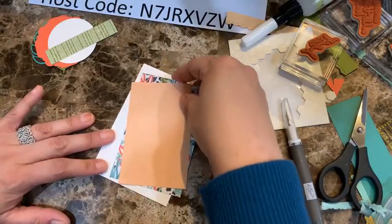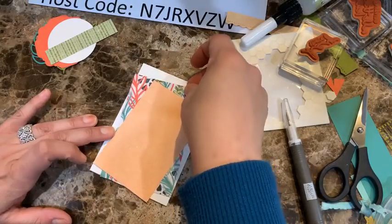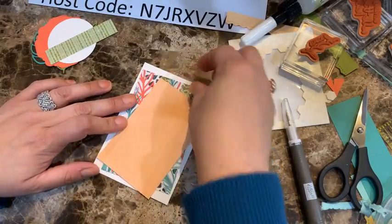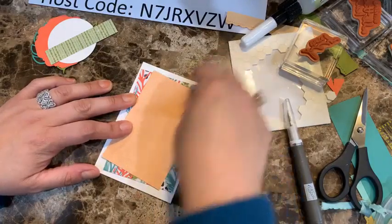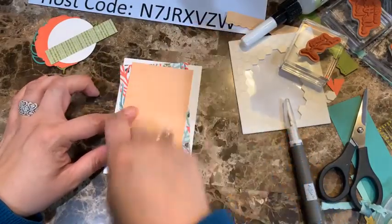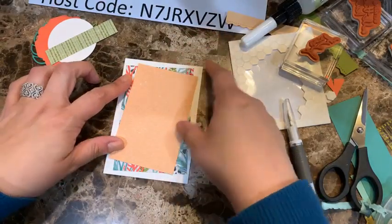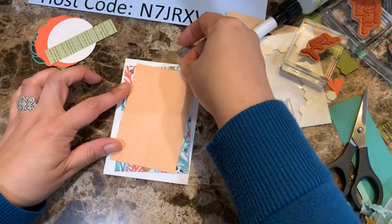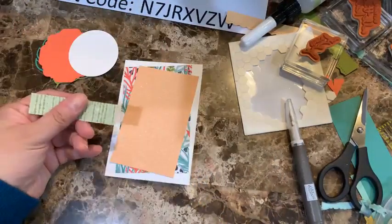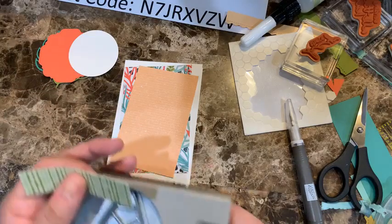I want to put these at a different angle. You can mix and match the different patterns and get great results. When I do card sets I sometimes change the patterns because there are only two sheets per pack, but I make sure they still coordinate nicely. The big thing with this angled layout is making sure all your corners stay within the card frame.